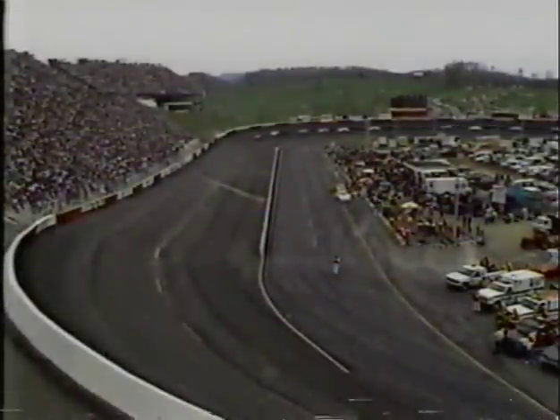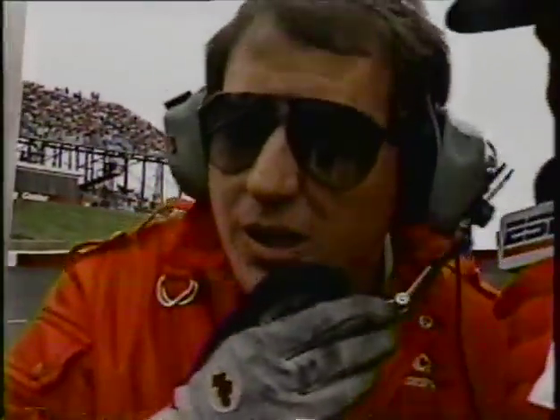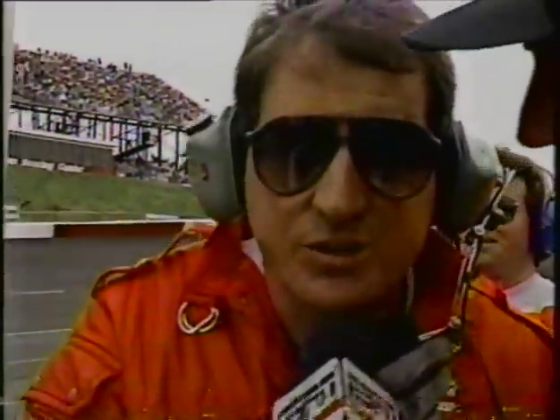Still under caution because of the accident in turn number three involving Bobby Hillin Jr. Bobby Hillin just spoke to Jerry Punch — he's been taken inside the infield care center by physicians from Bristol Regional Medical Center. He said he's primarily fine, did not get burned — the engine went down and the car erupted in flames. It was a very anxious moment, but Bobby Hillin did suffer some smoke inhalation, so he's being checked out.